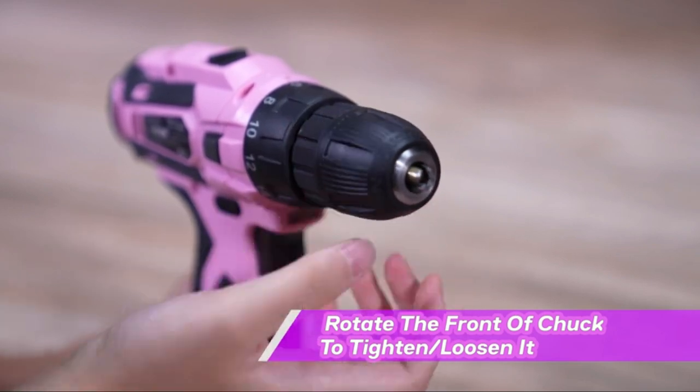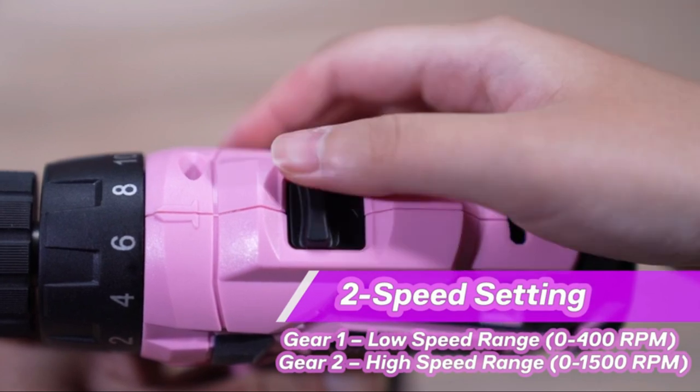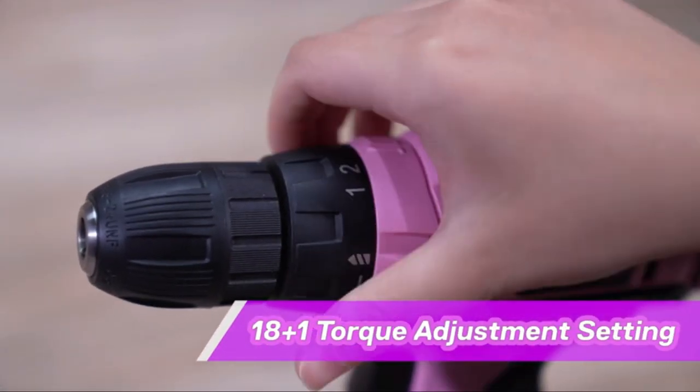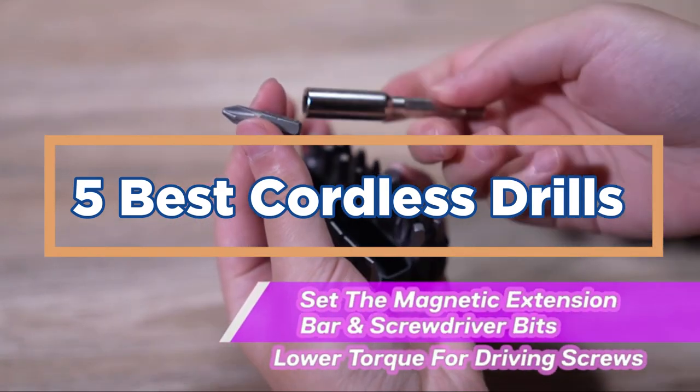There are a lot of different cordless drills on the market today. So how do you know which one is right for you? In today's video, we will show you the top 5 best cordless drills. So let's get started.